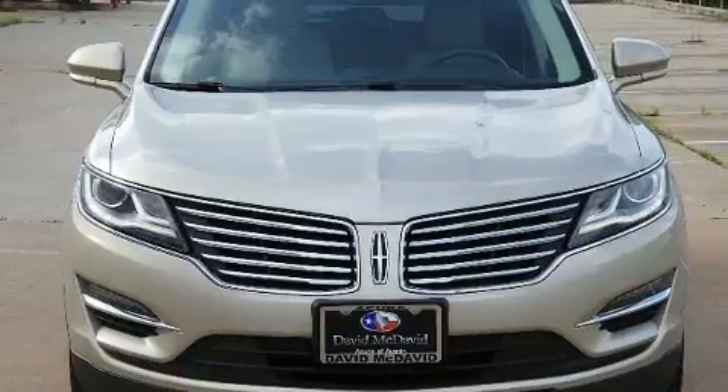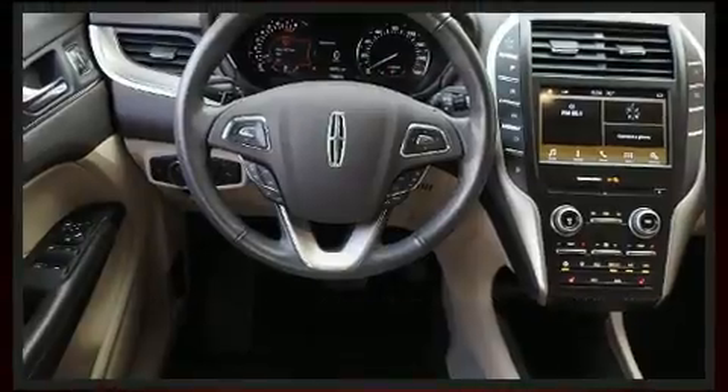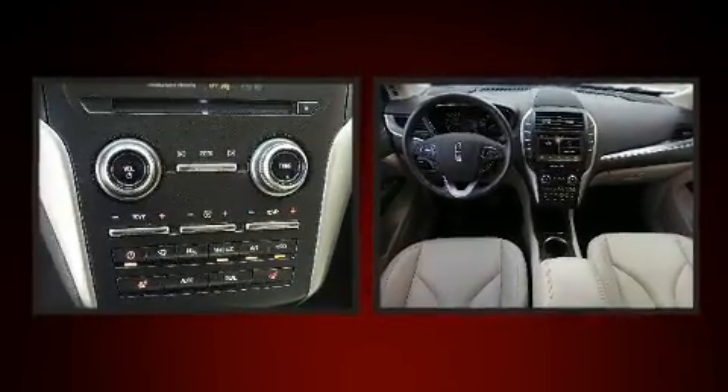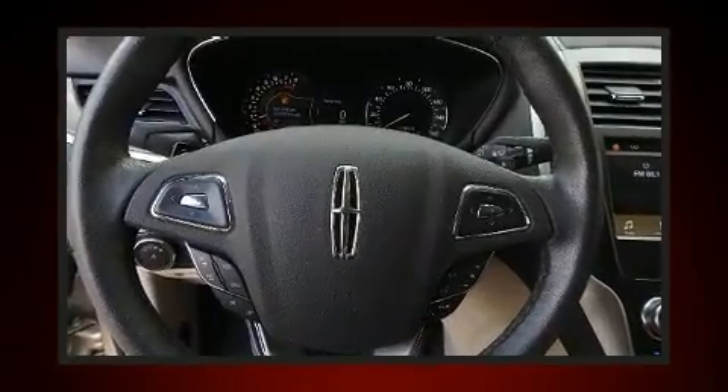Lincoln infused the interior with top-shelf amenities such as a power seat and a split folding rear seat. Premium sound drives 10 speakers, providing you and your passengers a sensational audio experience.